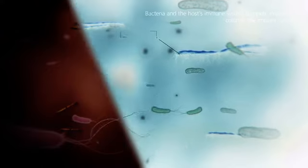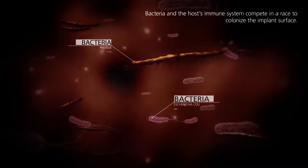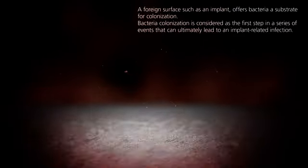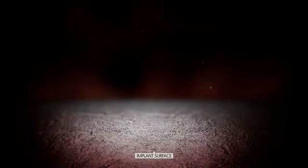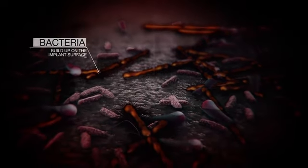For infection to develop, a foreign surface such as an implant offers bacteria a substrate for colonization. Bacteria and the host immune system compete in a race to colonize the implant surface. In certain cases, colonizing bacteria may form a protective biofilm.